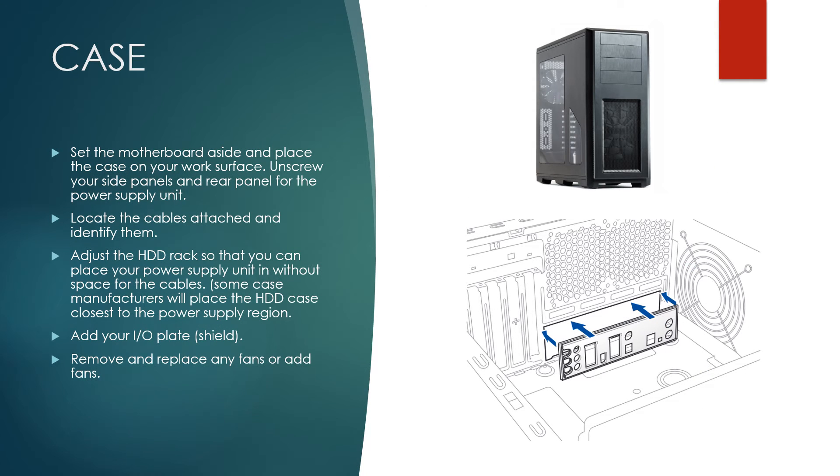Now that most of your motherboard is assembled, work on your case. Remove the two side panels and the rear power supply mount bracket if you have one. Locate your cables and identify them. Move your hard disk drive plate away from your power supply cage to make room for the power cords. Install your I/O plate shield — it should snap into place. Remove any fans and replace them as necessary, or add the necessary fans.